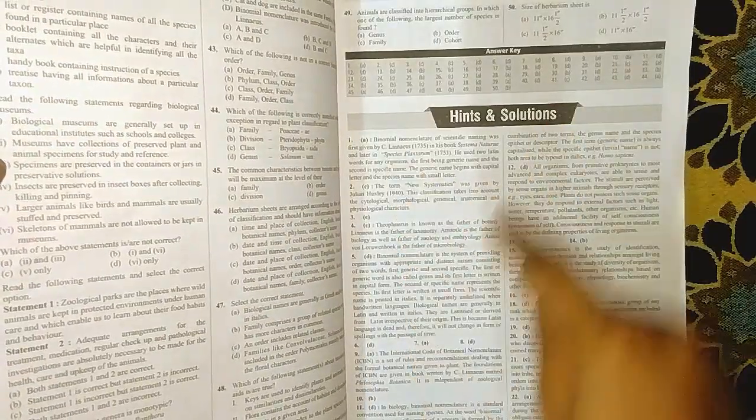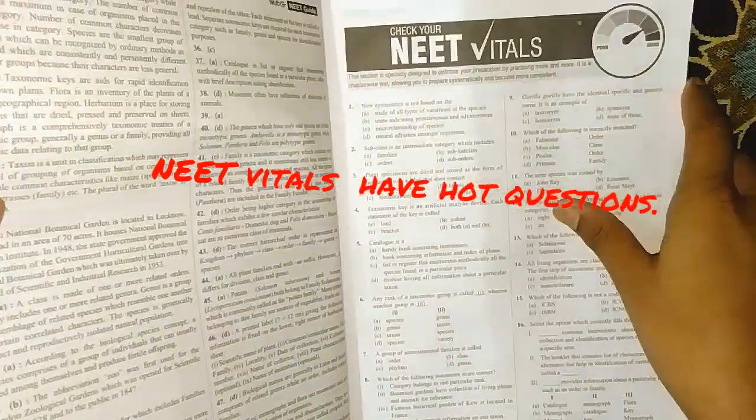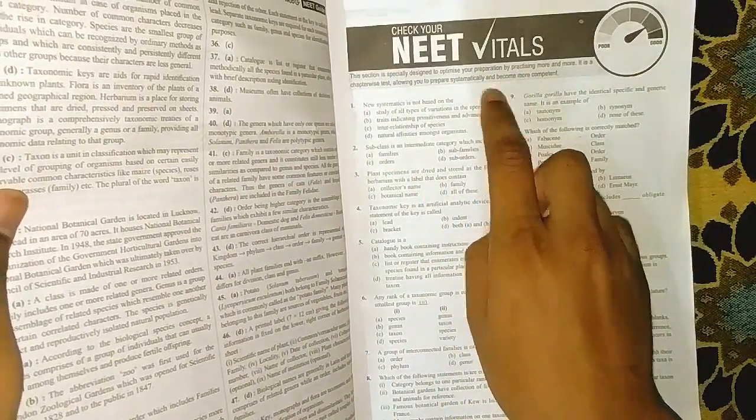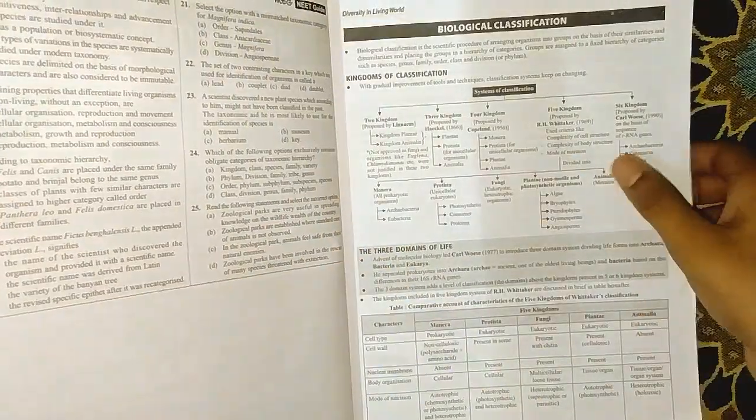We also have very detailed hints. In NEET Vitals, we have hot questions which are somewhat twisted, so be ready for those.